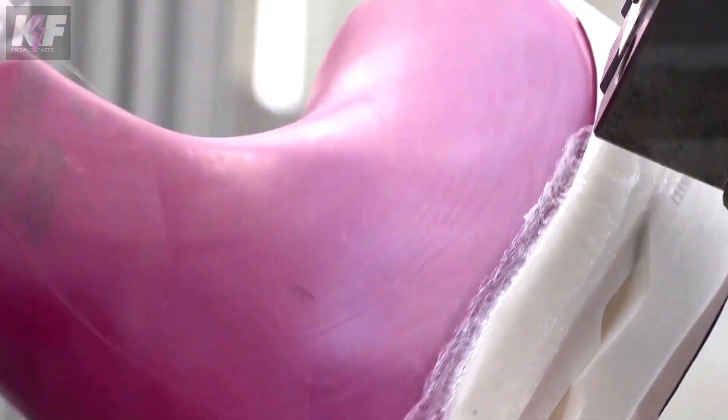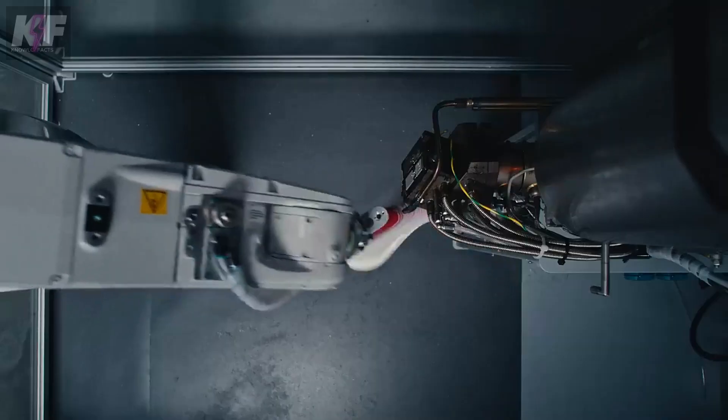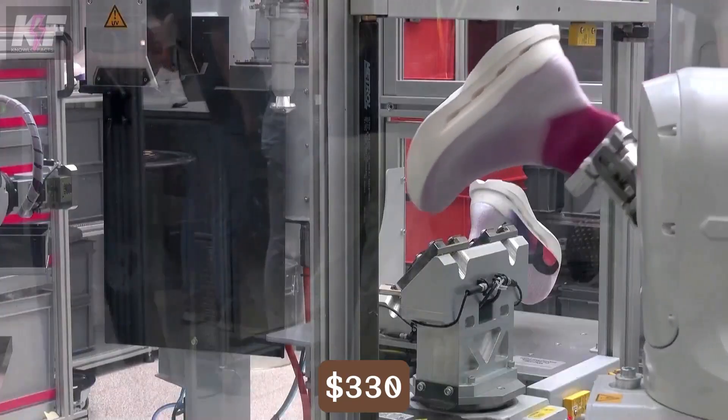The result is high-performance footwear that's both efficient and sustainable, perfect for athletes and casual wearers alike. Priced at $330.